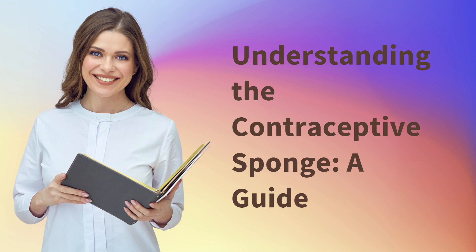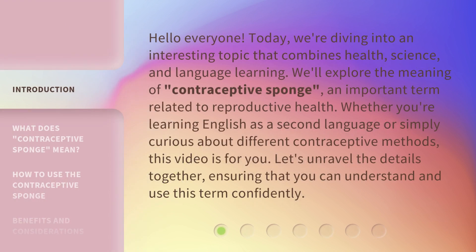Understanding the Contraceptive Sponge: A Guide. Hello everyone, today we're diving into an interesting topic that combines health, science, and language learning. We'll explore the meaning of contraceptive sponge, an important term related to reproductive health. Whether you're learning English as a second language or simply curious about different contraceptive methods, this video is for you. Let's unravel the details together, ensuring that you can understand and use this term confidently.